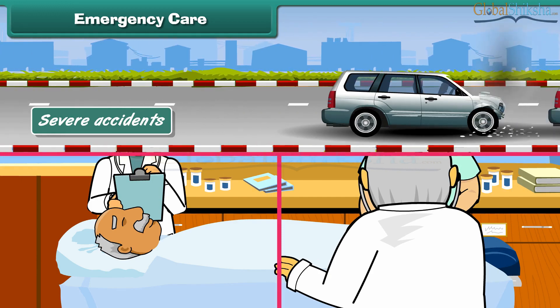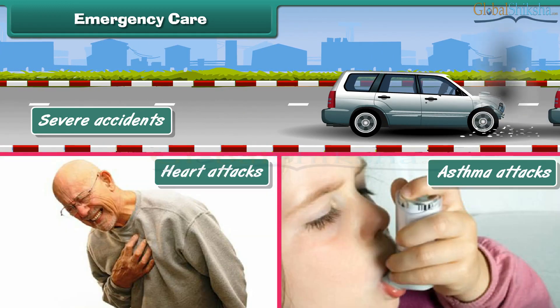Severe accidents, heart attacks, asthma attacks, etc., require emergency care. Let us now learn some home remedies that can be used to treat small injuries.